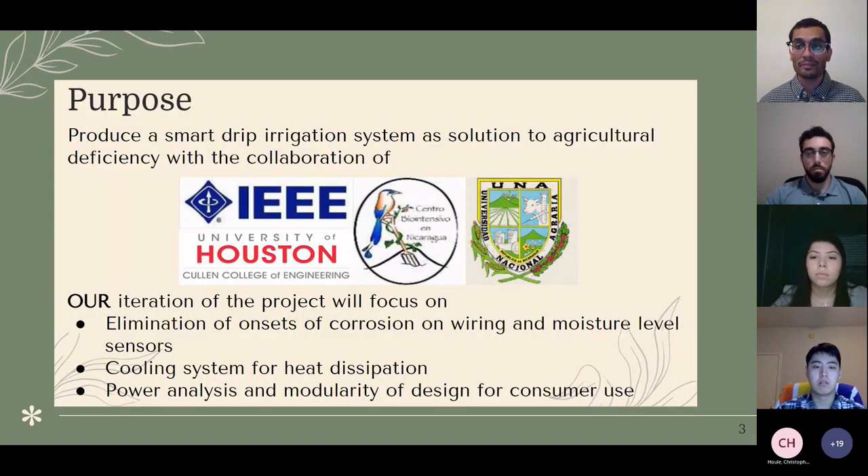Our purpose is to develop a smart drip irrigation system to help address crop productivity by reducing reliance on rainfall. We are working in collaboration with IEEE, Bionica, and the University of Akradad. Our iteration focuses on previous teams' shortcomings: eliminating corrosion on wiring and moisture level sensors, cooling for heat dissipation — as Nicaragua sees temperatures upwards of 100°F with extreme humidity — and doing a power analysis and modularity of design for consumer use.